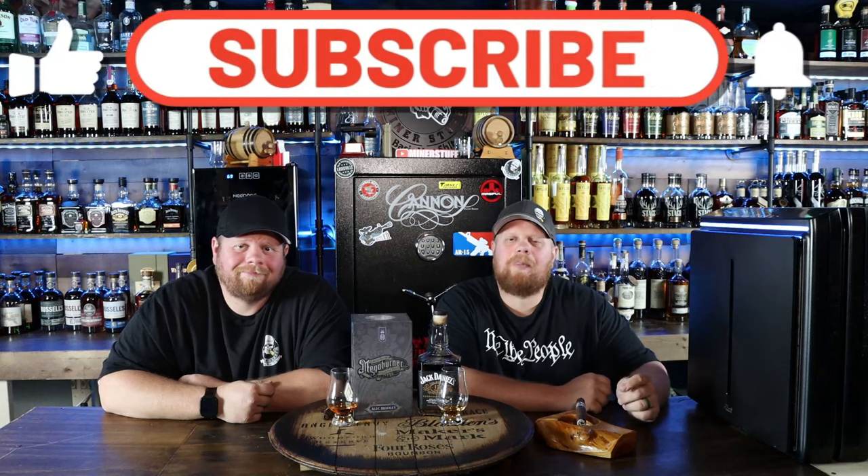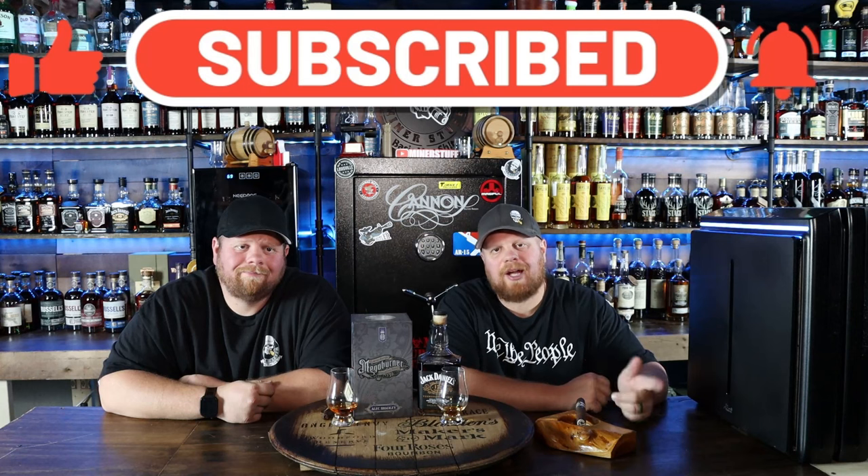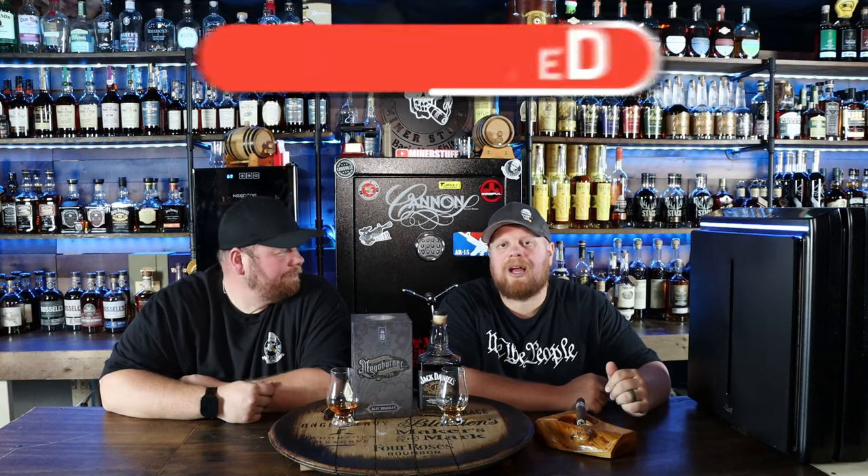Welcome back everybody. Before we get started, please subscribe to the channel, like this video, help us out. You guys have been so great supporting us. That's just one thing that helps the algorithm turn our way. So please subscribe and like this video. Drop some comments down below — what do you think of this badass lighter?